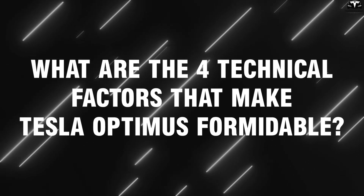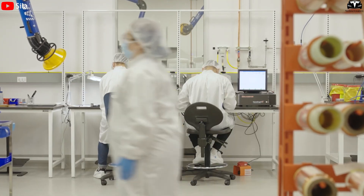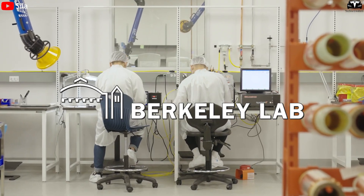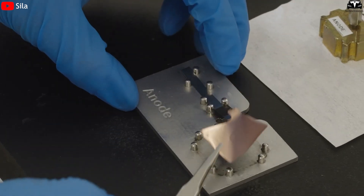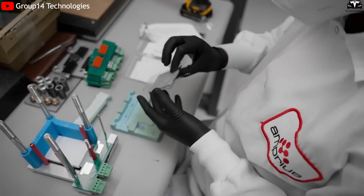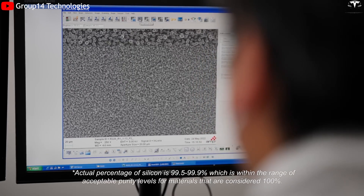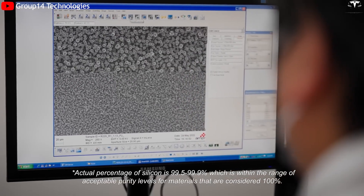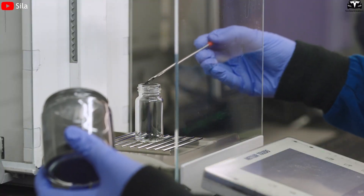Why are silicon batteries considered a breakthrough in energy storage technology? A team of scientists at the Lawrence Berkeley National Laboratory has successfully developed a highly conductive polymer binder that significantly enhances the electrical conductivity of silicon, a key material in the production of lithium-ion battery electrodes. The project aims to precisely control the morphology and surface properties of silicon, thereby improving the overall performance of the electrodes.